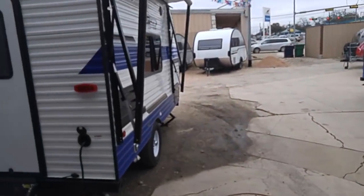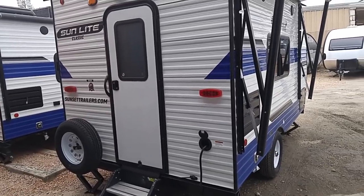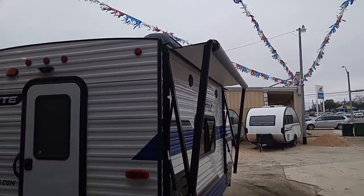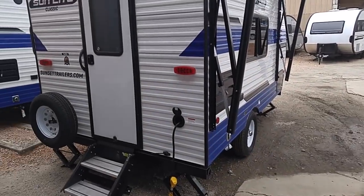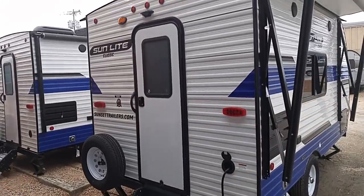Here's that Sunlight again with the rear entry. It's a 16BH, meaning it's about 16 feet long. This one has an awning, outside speakers, and all that stuff. Again, that's from SunsetTrailers.com.